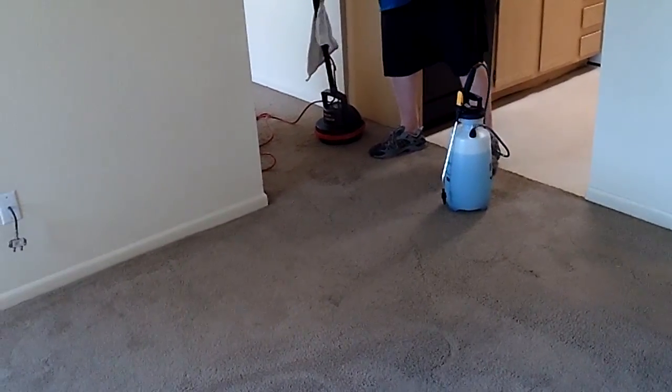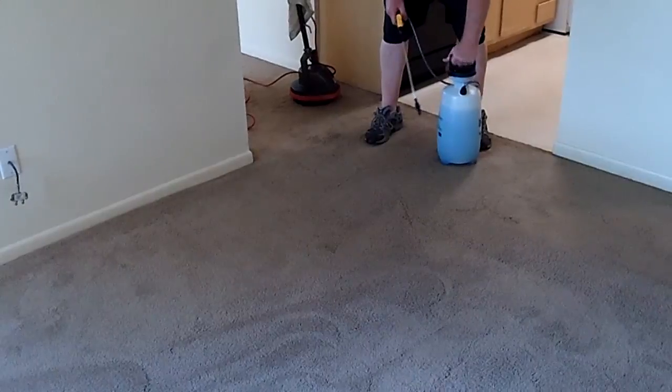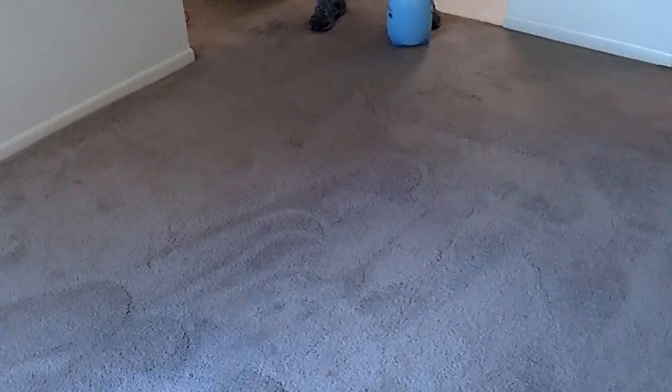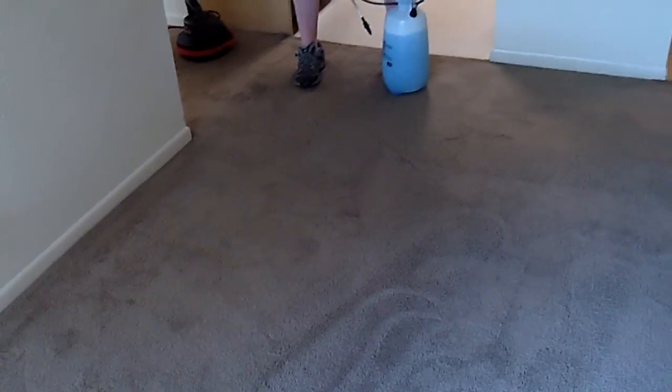It's really similar to how an extractor works, except it doesn't use as much water to do the same thing. The nice thing about bonnet cleaning is that it does have the ability to scrub the carpets a little better than you're usually going to get with an extractor. It's not really a matter of which method is best because they all have their place and they all work pretty well if they're done right.